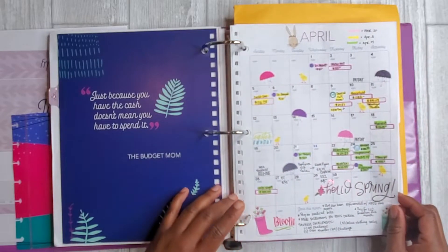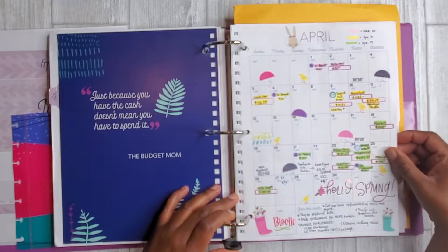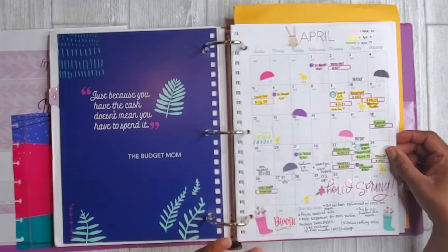Starting with the month of April, I have a tutorial up in terms of how I put together my calendar. I basically wanted to outline where my expenses were going to come from with each paycheck and highlight all of the different bills, appointments, and everything else that I would incur throughout the month.